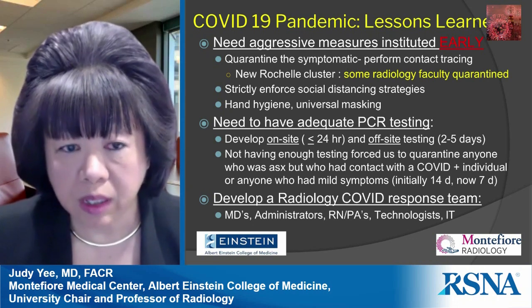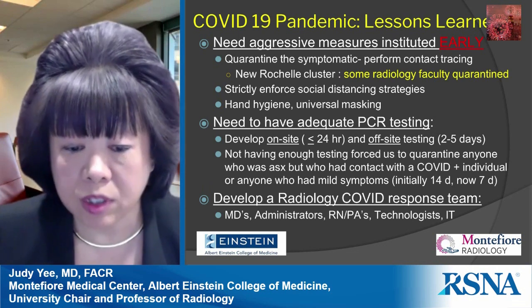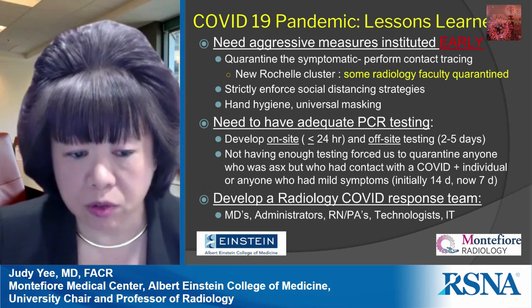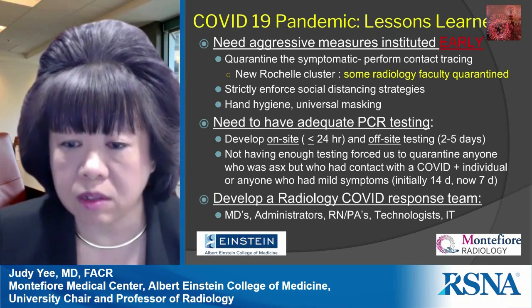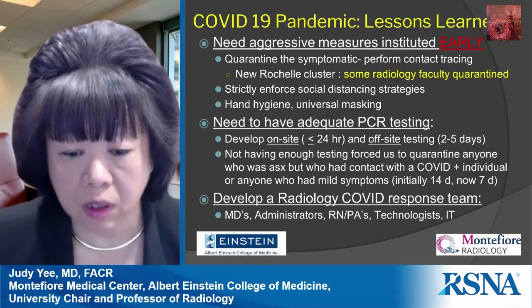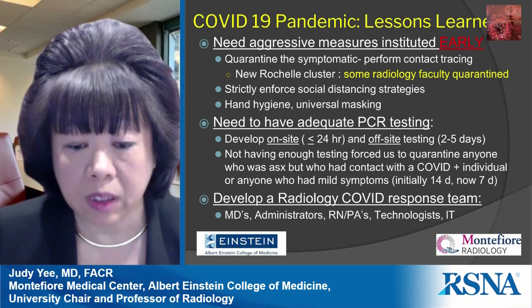Another particularly important strategy is to develop a radiology-specific COVID response team. This should include radiologist leaders, physicians, administrators, nurses, PAs, technologists, and your IT team. This helps you more efficiently and quickly deal with COVID-related issues across all of your different sites.